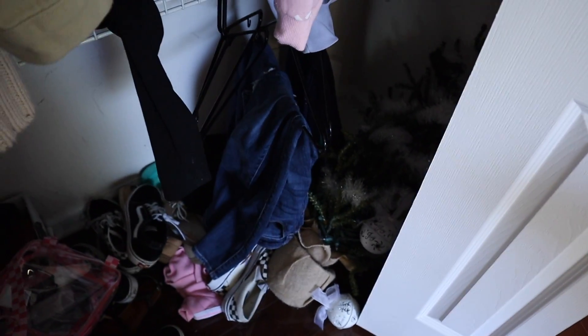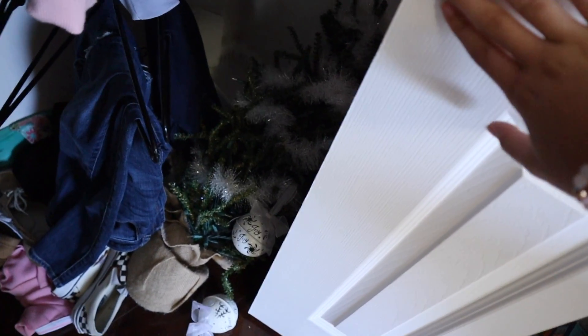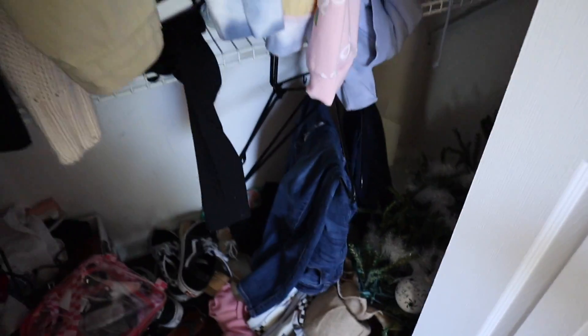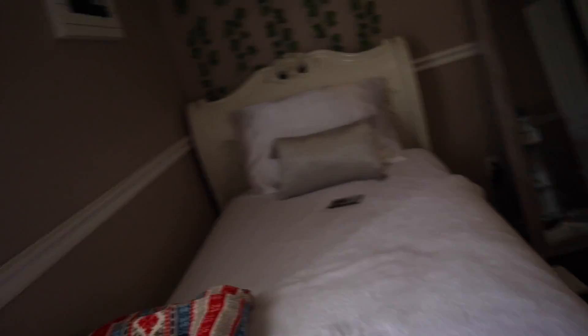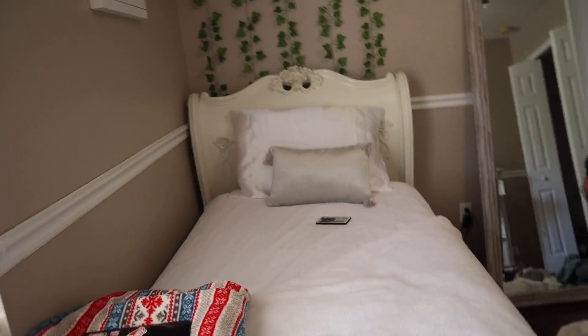My closet still has my Christmas tree in it — I never got rid of this. I can't even open it all the way because it's stuck in there. So far I kind of have this going on; these blinds are really dumb and weird right now.